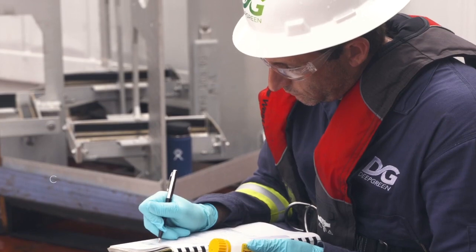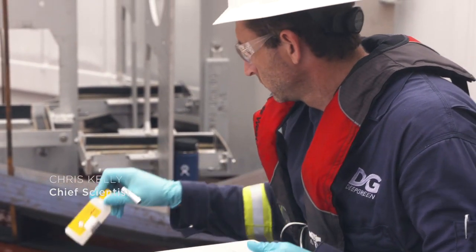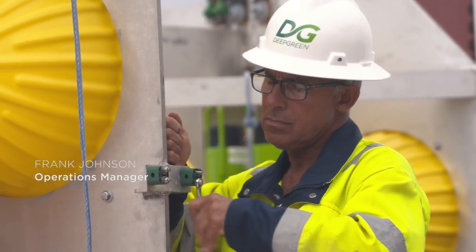My name is Chris Kelly and I am the Chief Scientist at CSA Ocean Sciences for the NOR-AD survey. I'm Frank Johnson with CSA Ocean Sciences and I'm the Operations Manager for this project.